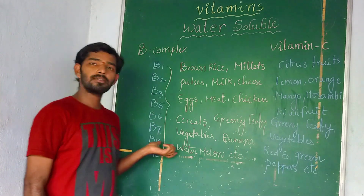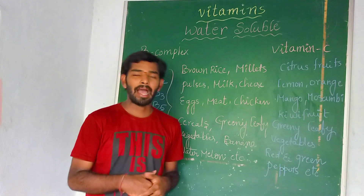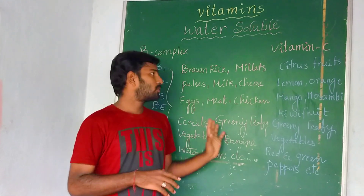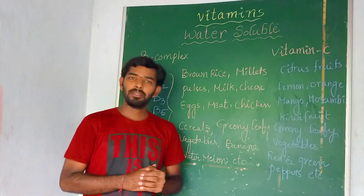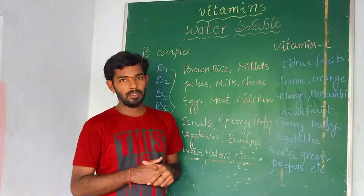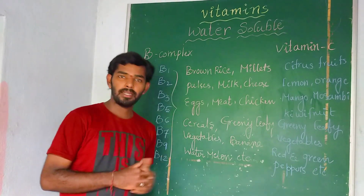If you are not taking these food items, you will have to take tablets orally. So it is better to take these food items in your diet to get the Vitamin B complex in your body. Along with that, cereals also contain Vitamin B complex.